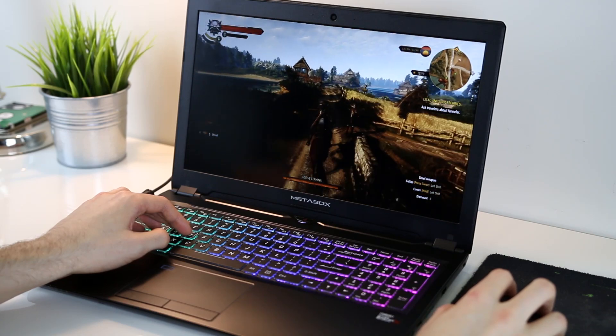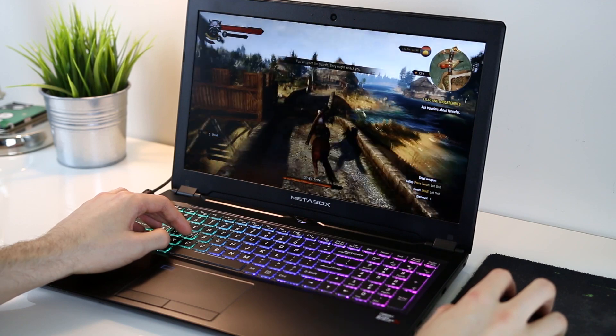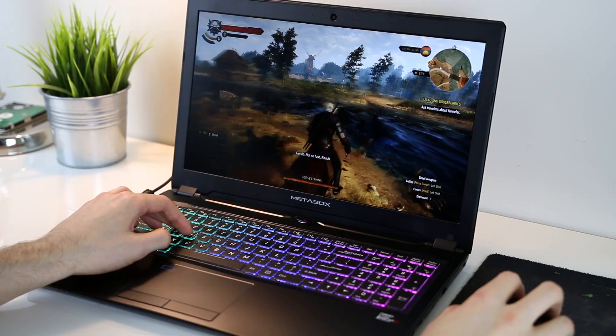Hey guys, Jarrod here and today I'm going to benchmark a few different games running on an SSD, hard drive, and NAS over both ethernet and wifi connections to try and determine how different storage types affect gaming performance.